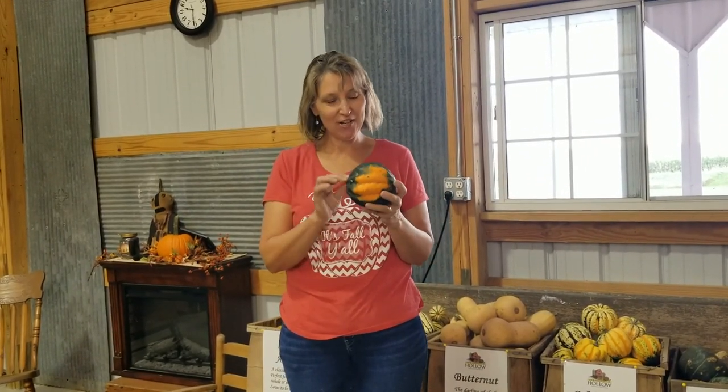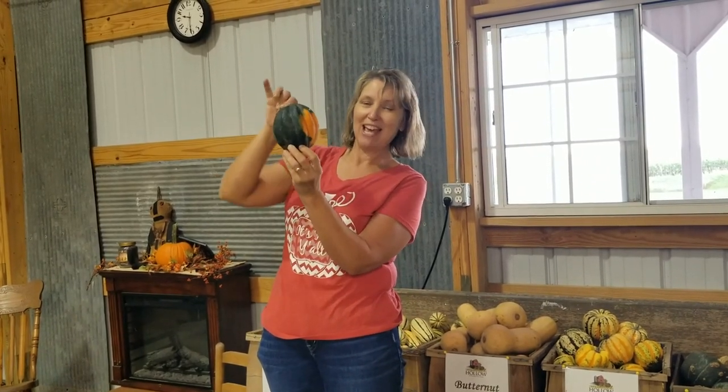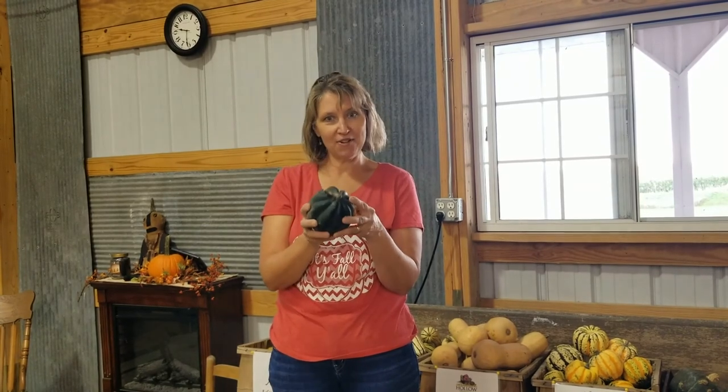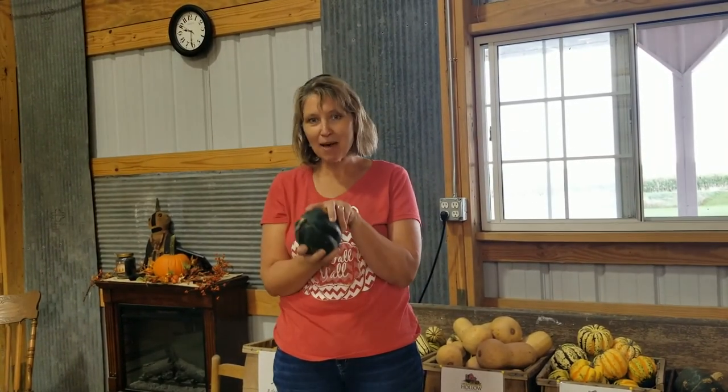This is called an acorn squash because it's shaped like a gigantic acorn. People like to cut these in half and stuff them — lots of people bake them in the oven with butter and brown sugar on the inside. They're kind of the perfect size and have the perfect shape for stuffing other things in them like apples, sausage, onions, cabbage, and lots of other good things that taste really good with the squash.